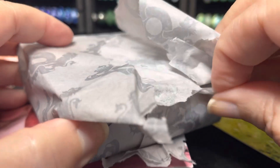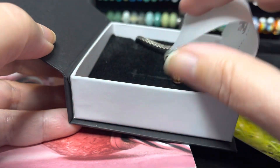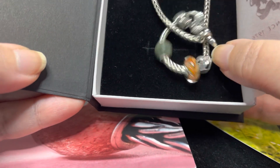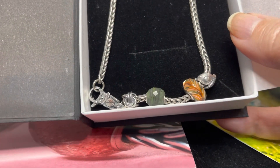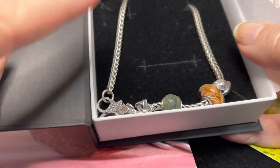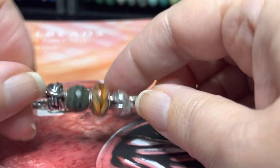I tore into this off-camera, so here we have the box. You can see I kind of went gaga over the new Time to Fly bracelet, and then I did pick up two other things, so let me just get everything out of the box so I can show you in more detail.